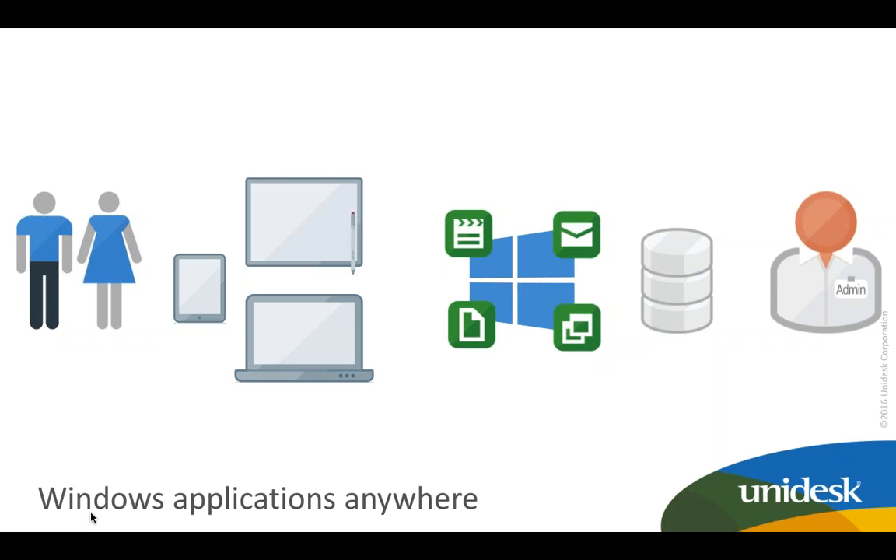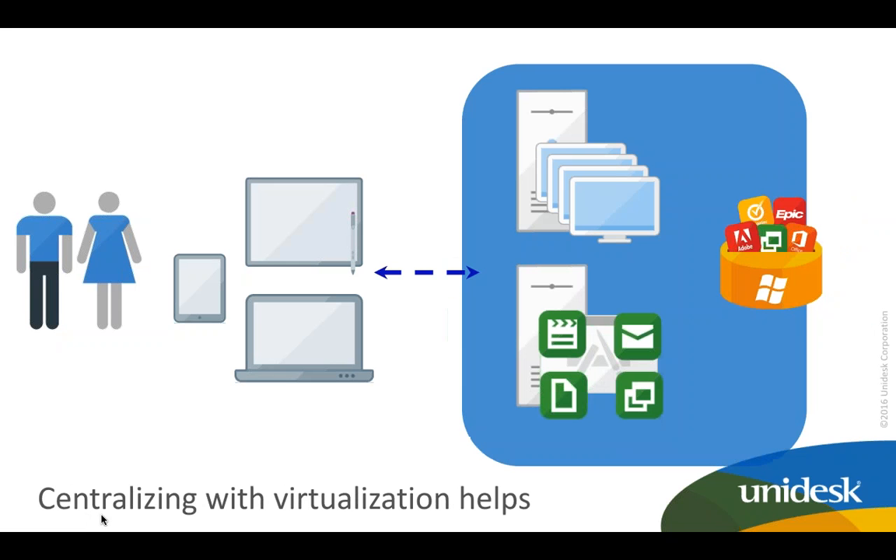Eighty percent of users admit to using personal SaaS applications for work. This means a user uses their personal Outlook, Gmail, Hotmail, Dropbox, or personal OneDrive — their own personal SaaS-based applications — to store work data. They go home, have dinner, retrieve the data, work on it, and bring it back the next day. But the minute that data is off-premises, IT pros have lost control of it.